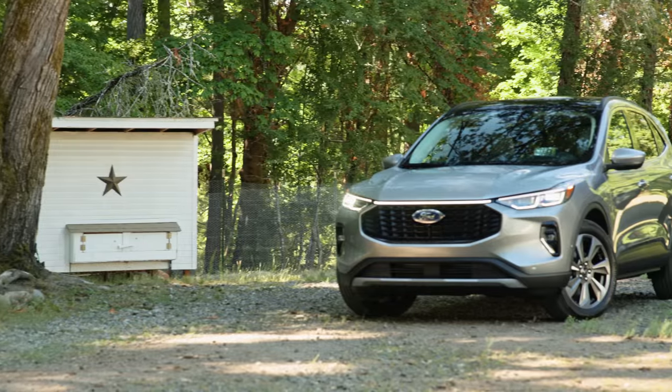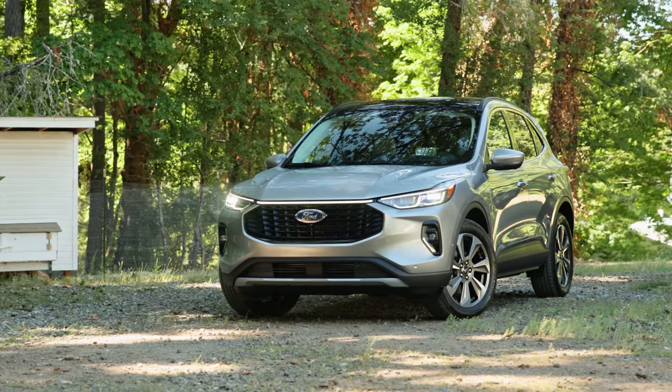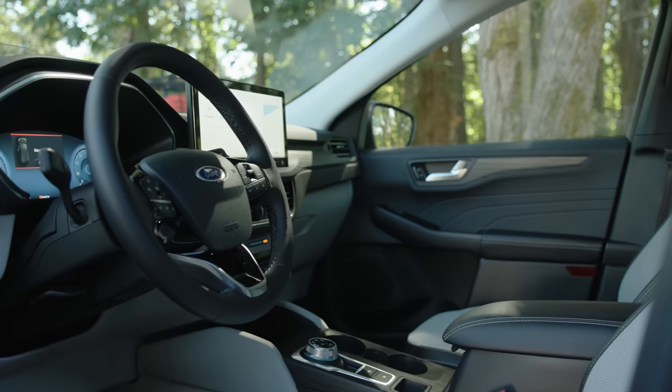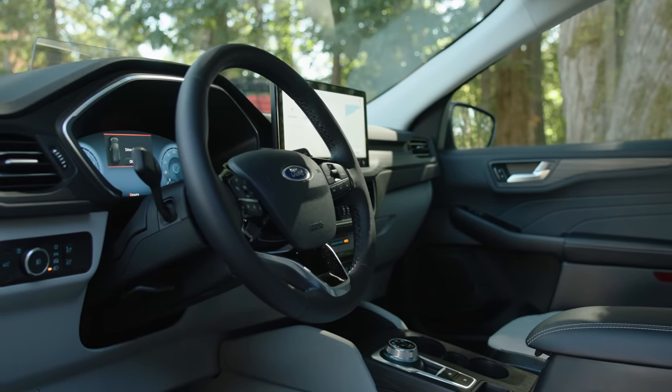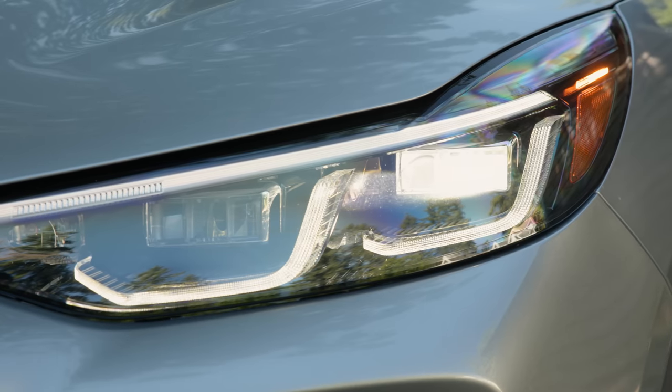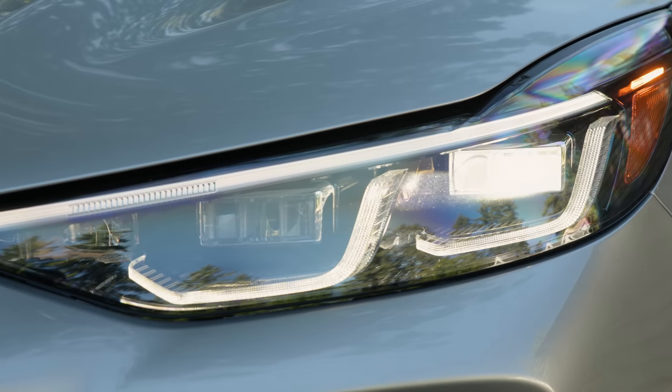All new back in 2020, this 2023 Ford Escape brings subtle but significant improvements to both the exterior and the interior. In terms of looks, I really like this design. I like the headlight treatment — it's very similar to what you would see in the Mach-E.